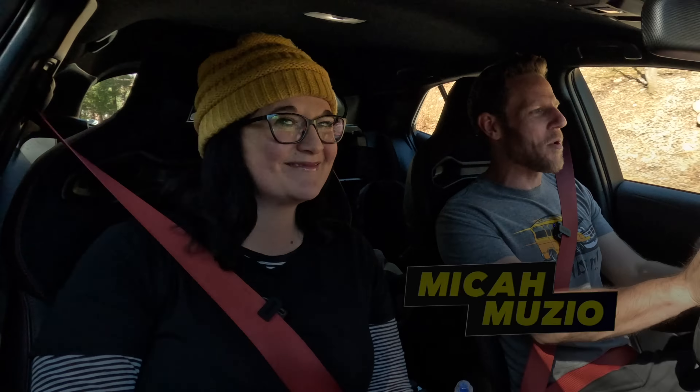We're driving a 2023 Toyota GR Corolla Morizo Edition. Coming up, even though she's not here in the car with us right now, I'm going to show my daughter how a manual transmission works.